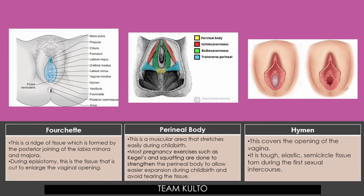Hymen — this covers the opening of the vagina. It is tough, elastic, semi-circular tissue torn during the first sexual intercourse. Depende kung kailan ka magkakajowa. Hanggat di ka pa natuturjak o wala pang trauma na nangyari sa'yo, hindi ka nagbibisikleta, hindi ka na-accidentic which causes the disruption or pagkapunit ng iyong hymen.